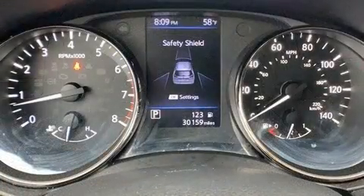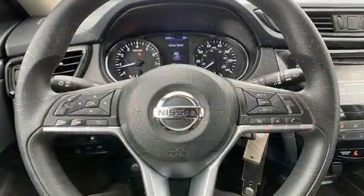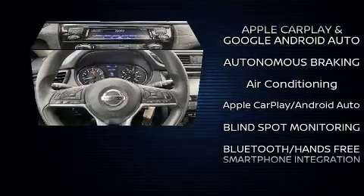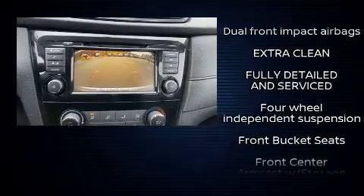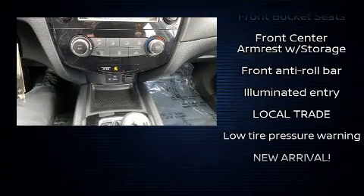Nissan prioritized practicality, efficiency, and style by including a tachometer, a blind spot monitoring system, and air conditioning. Nissan ensures the safety and security of its passengers with equipment such as traction control, ignition disabling, and four-wheel disc brakes with ABS. All-wheel drive enhances stability in unpredictable circumstances.